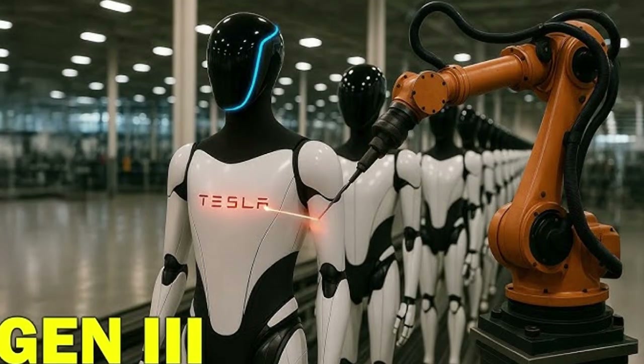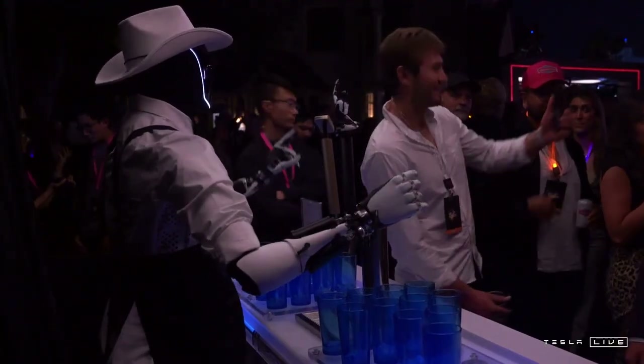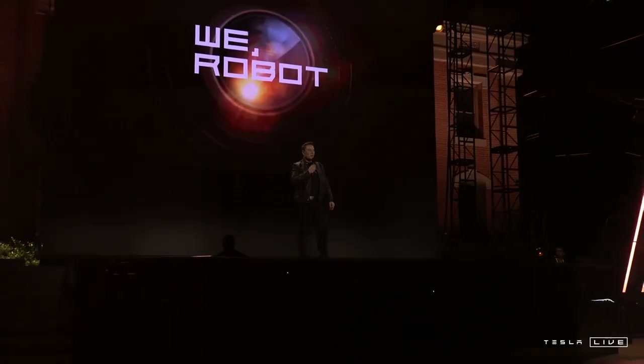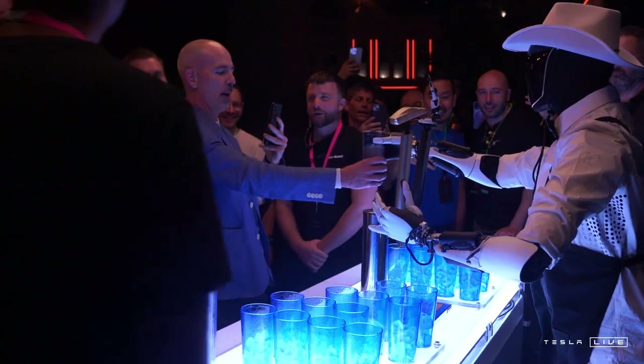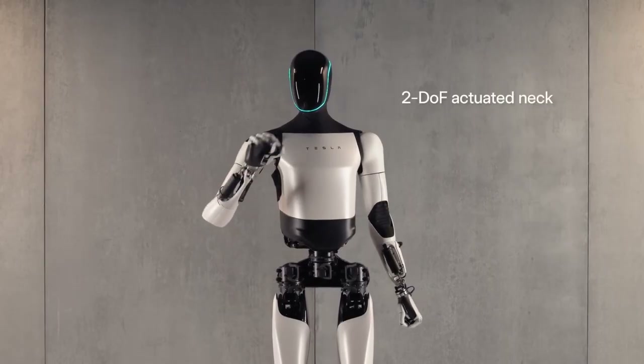One of the most notable features was the redesigned joints. In previous generations, these areas had been the target of constant criticism, particularly due to their fragility, accelerated wear, and functional limitations. Now, Tesla demonstrated that it had learned from its mistakes. The Gen 4 featured completely redesigned joints, protected by lightweight yet extremely durable composite housings. This solution eliminated the problem of exposed parts accumulating dust and suffering premature wear. Estimates indicate that Optimus' arms can withstand up to 200,000 complete movement cycles before needing replacement, putting it on par with industrial robots from established brands.